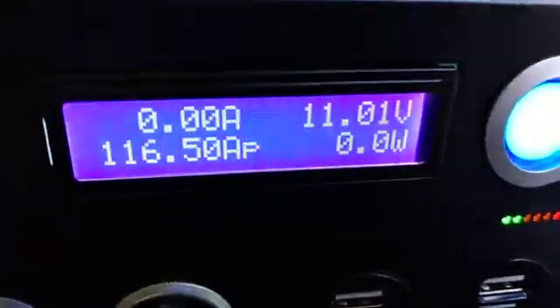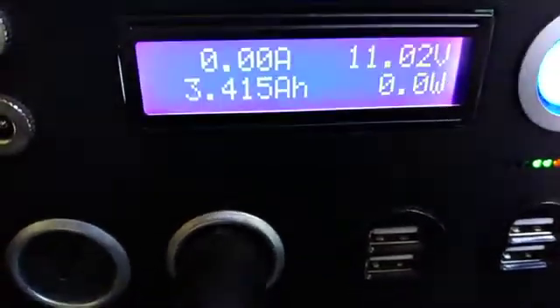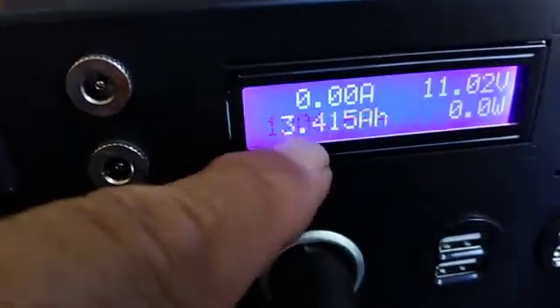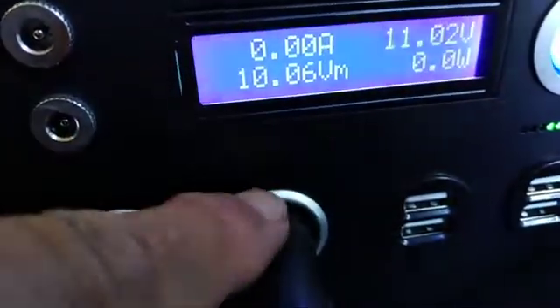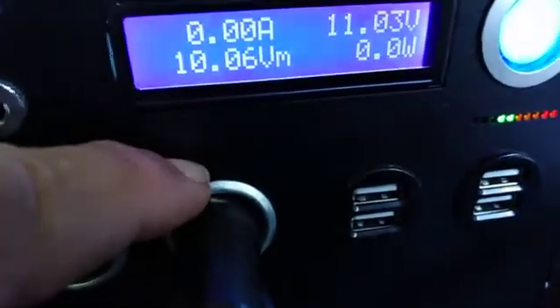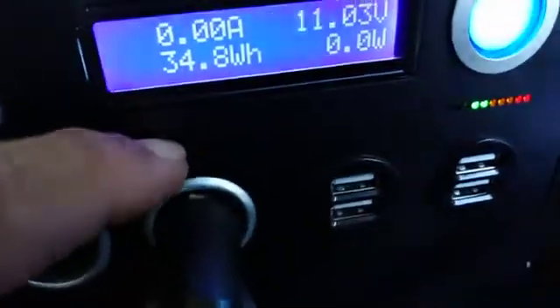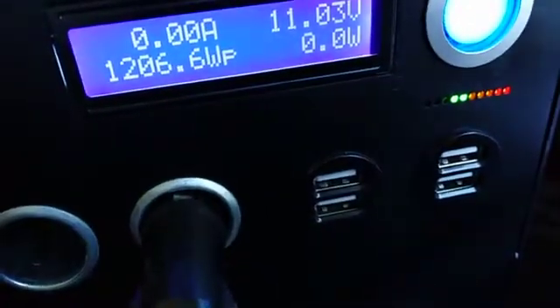I'm calling it quits. The vacuum has plenty of power but it just can't deliver it. It shows a peak of 1,200 watts at one point. I guess for Christmas I need to buy myself a lower amp vacuum cleaner — like a 6-amp or 8-amp — because this 12-amp vacuum cleaner is just too much for the Kodiak solar generator.